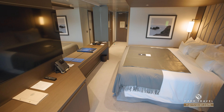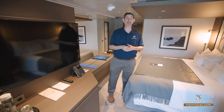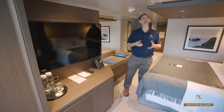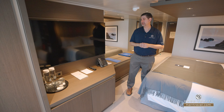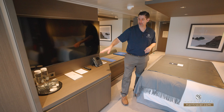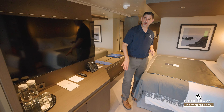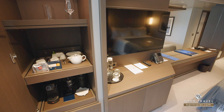You've got a large mirror, and then your flat panel TV just over to the side. You'll find it's fully interactive, so you can see what's going on throughout the ship, in addition to watching movies or television on demand. You'll also have USB, USB-C, US, and European plugs. You're also going to find your mini fridge — it'll come stocked upon your arrival — and a bit of storage over here to the side.